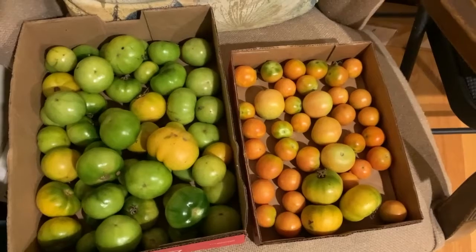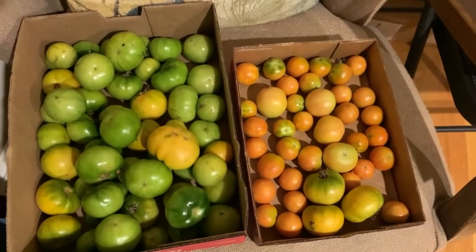Anyhow, this is Food: All You Never Wanted to Know. Take care.